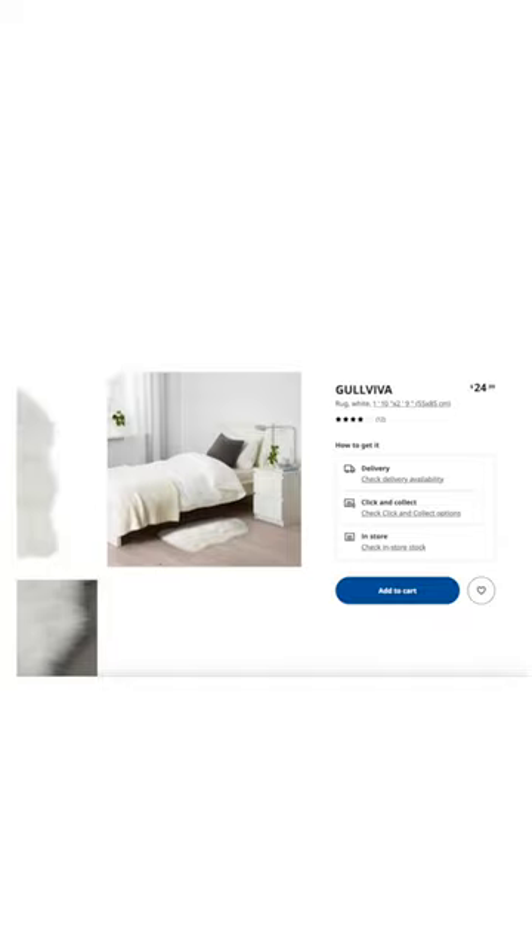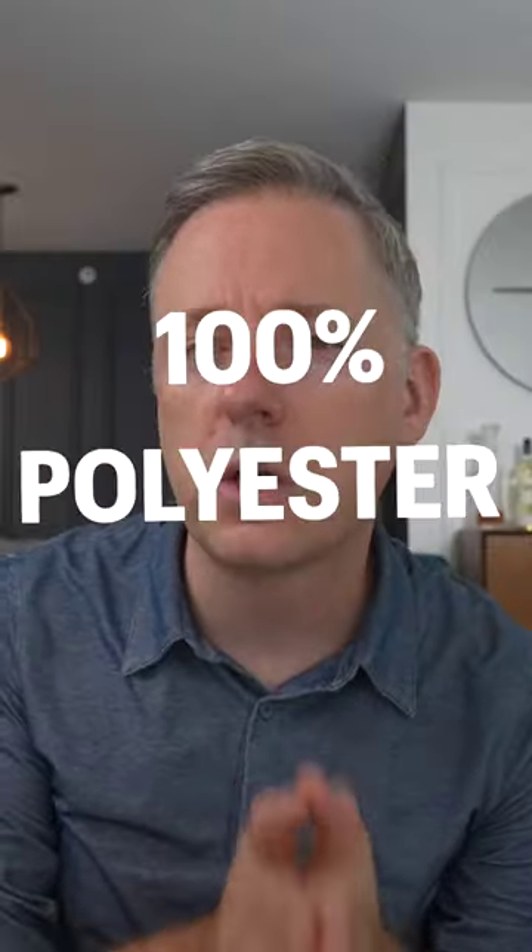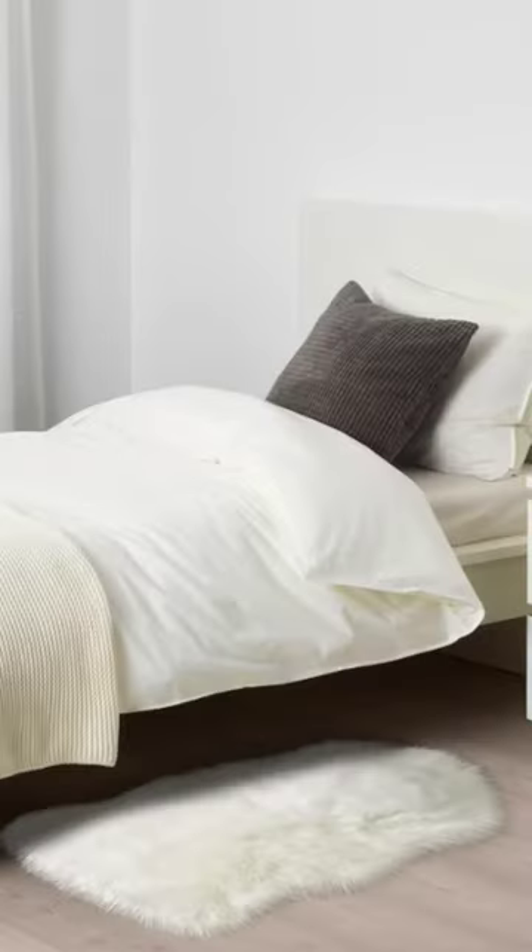For those vegans or those that do not want to use animal products, a great alternative is the Goviva. It's 100% polyester and only $20, and provides a similar function — adds great texture and warmth to a room and is a great vegan option.